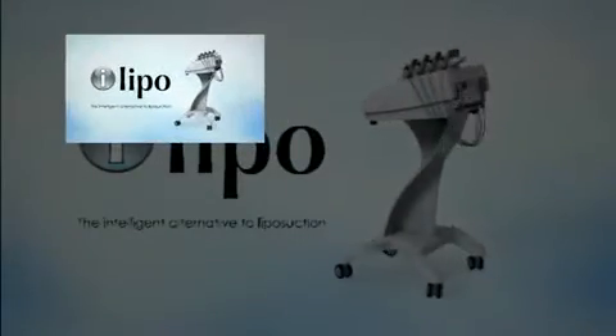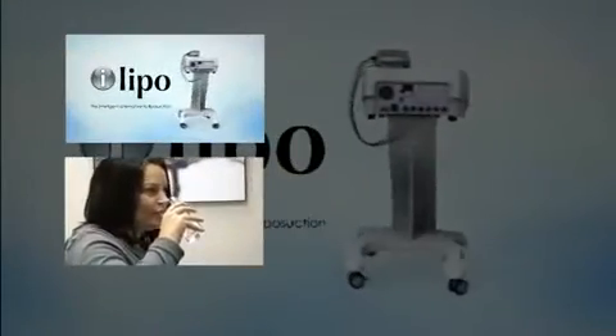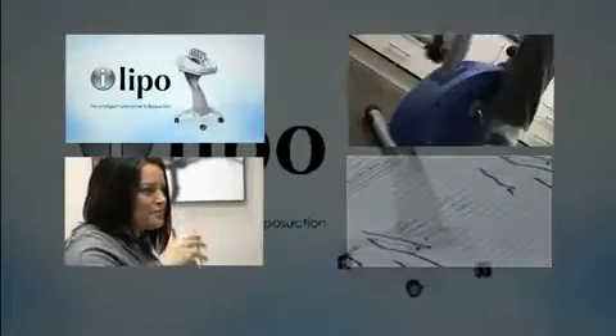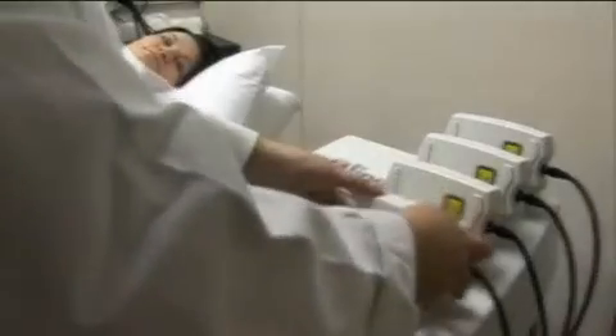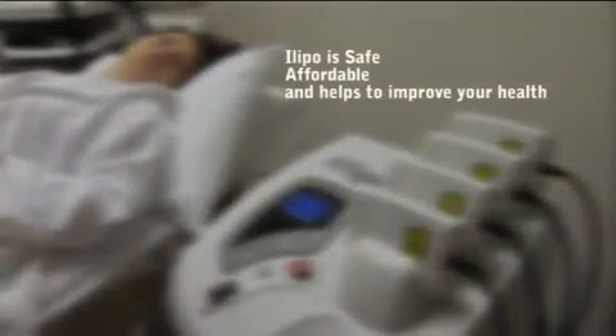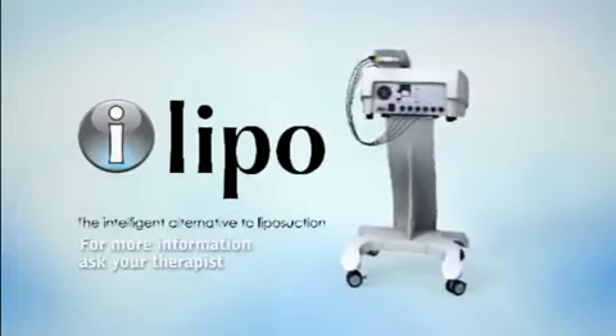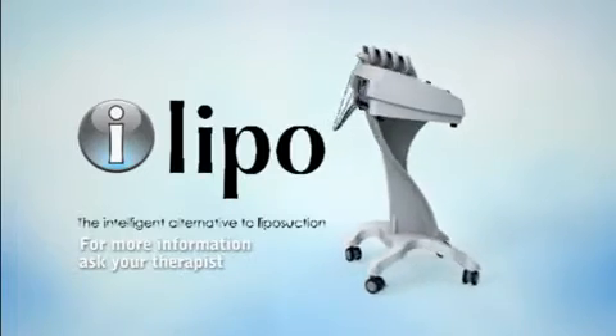iLipo can achieve significant inch loss, and with a sensible diet and exercise program these results can be further enhanced and maintained. iLipo is safe, affordable, and helps to improve your health and well-being for years to come. For more information, ask your therapist about how iLipo can help you achieve the shape you desire.